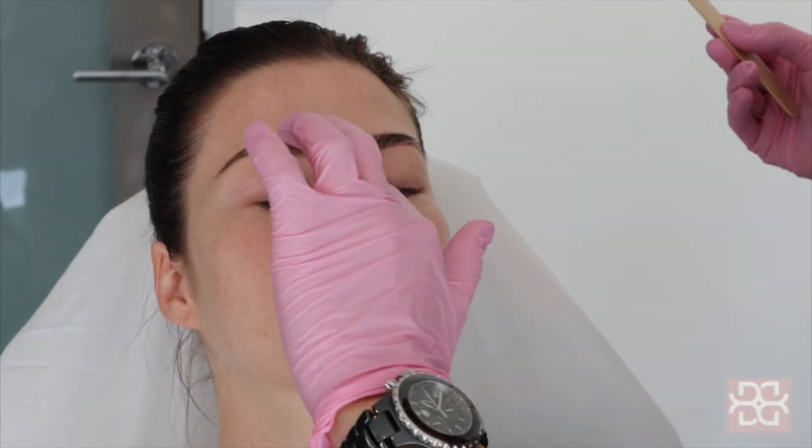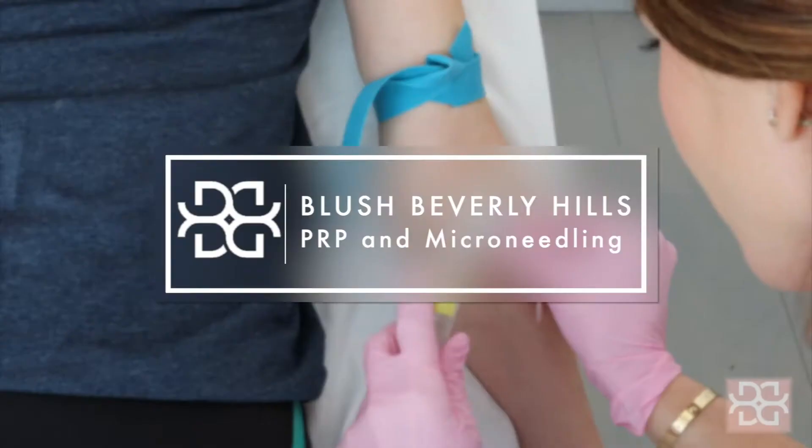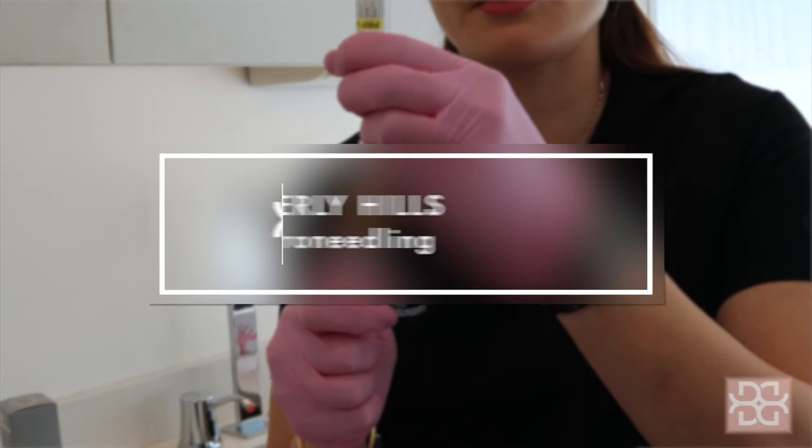I never really had too many issues with my skin until moving to the city with the pollution. Something that's going on here has definitely reacted with my skin. I'm here at Blush today to hopefully get my skin back to its normal appearance and texture.